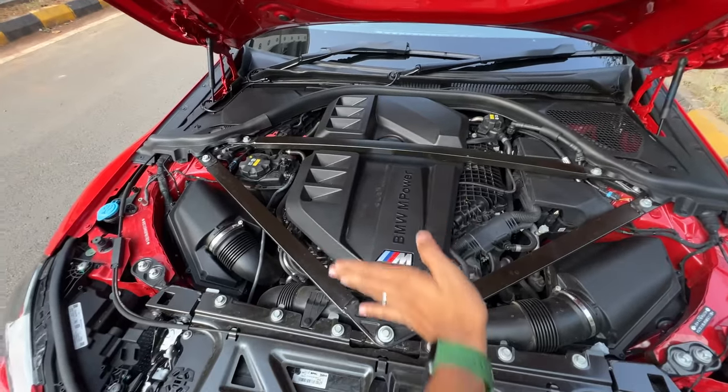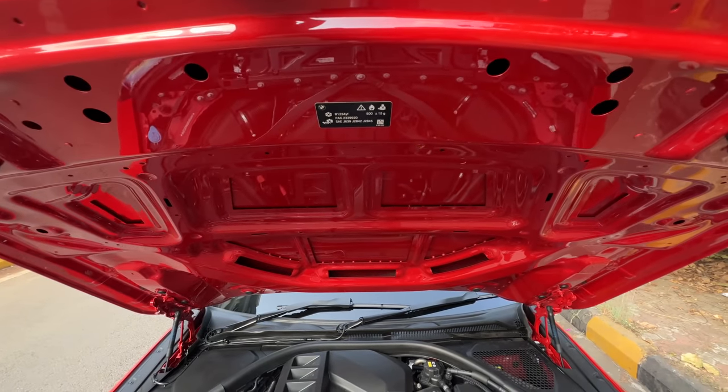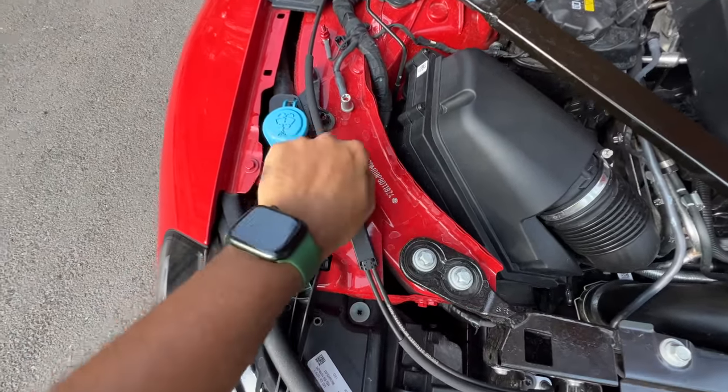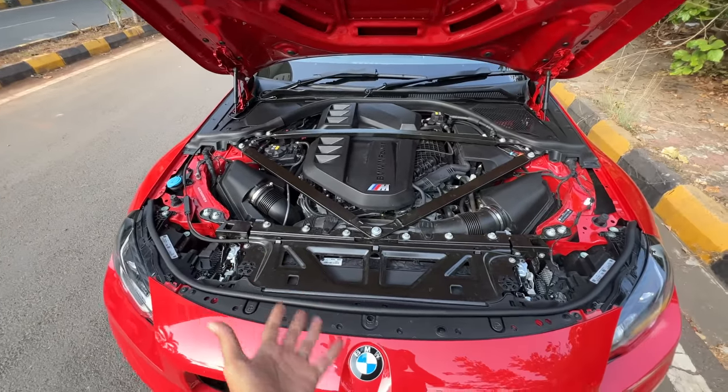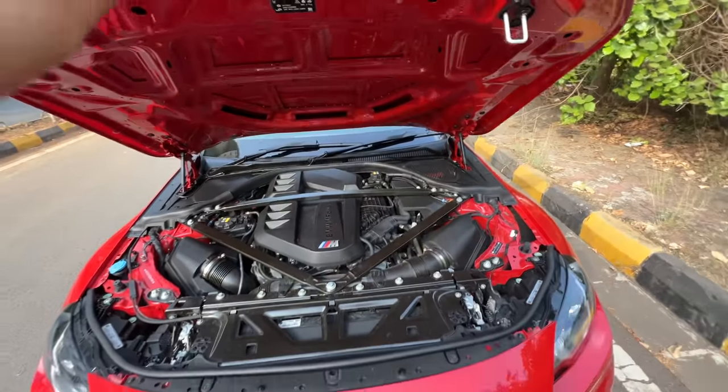You can see strut braces. The engine is actually pushed more towards the cabin for a front mid-engine setup. There is no insulation there — it's not needed. Washer fluid goes in here, and I think the chassis number has been engraved right here. What a beautiful looking engine with the M logo — BMW M power. It really empowers you.